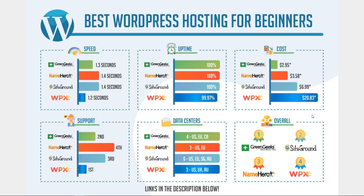Now let's dive into uptime. In general we want to see at least 99.5% or higher overall, and all four of these hit that mark.